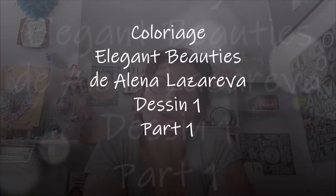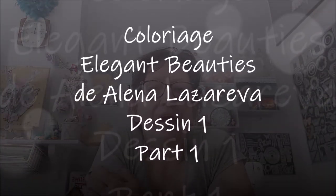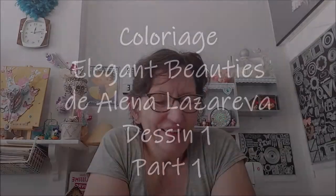Bonjour tout le monde, on se retrouve aujourd'hui pour une nouvelle vidéo. Aujourd'hui coloriage, et j'ai changé de livre de colo. J'ai pris le livre de coloriage que je vous ai présenté dans la précédente vidéo, donc le Elegant Beauty de Alena Lazareva. J'ai noté pour bien le lire.